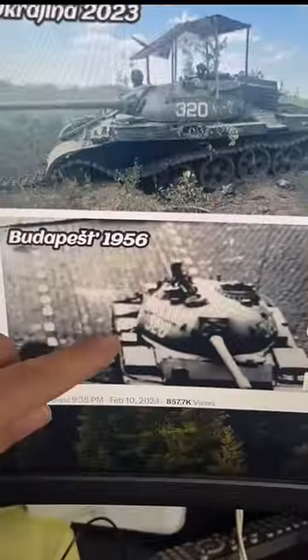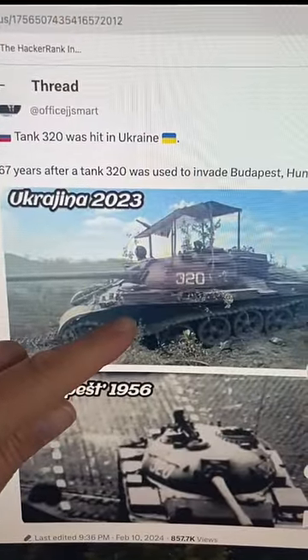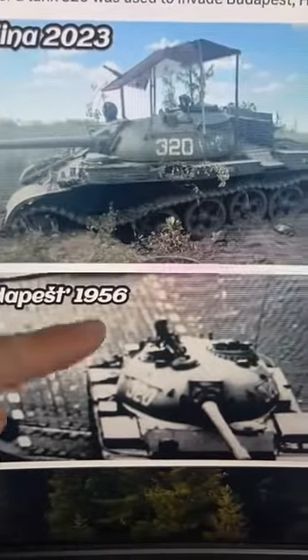Is this Russian tank down here from the Soviet invasion of Hungary the same tank that was found in Ukraine in 2023? Probably not. This user is basing this on the fact that both tanks have 320 as the turret number.